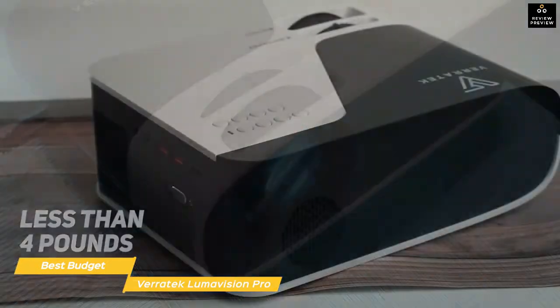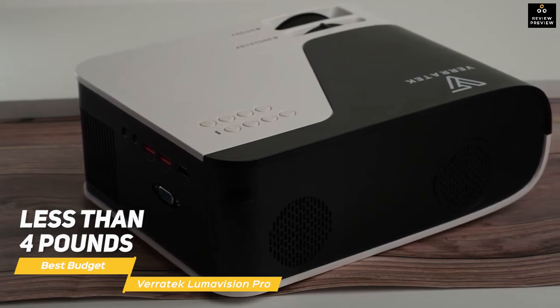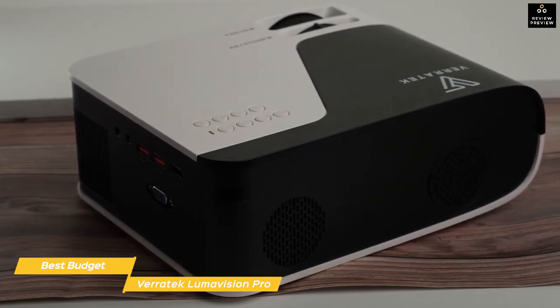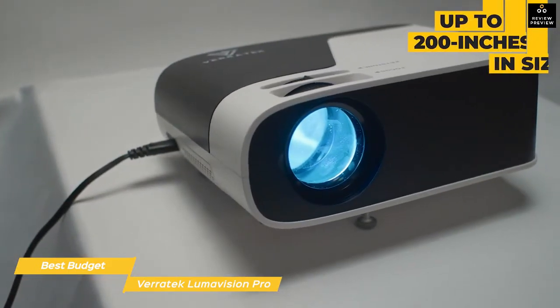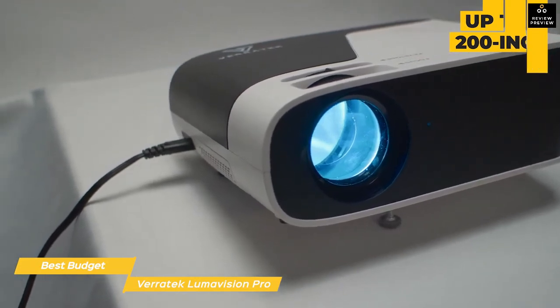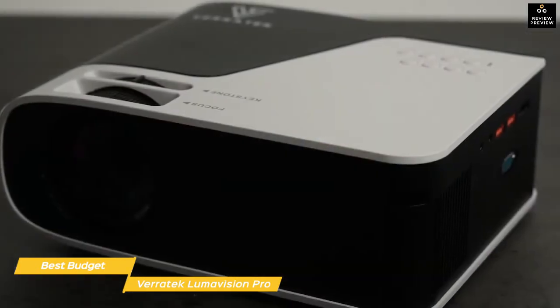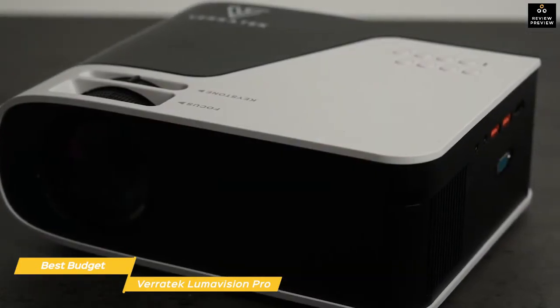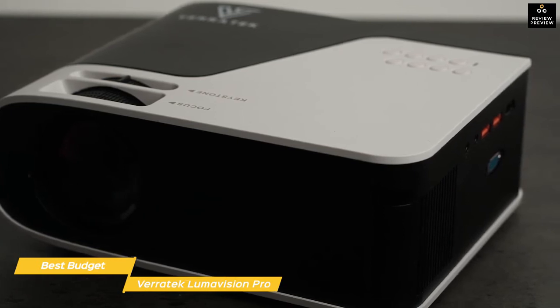At less than four pounds, the Lumavision Pro can easily be moved from room to room or taken to the office or school for presentations. Once set up, you can project an image of up to 200 inches with a throw of between 3 to 15 feet. The internal speakers provide decent sound, and integrated keystone correction can fix any image distortion caused by projector angle.